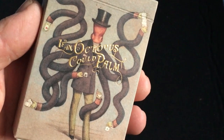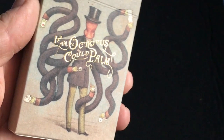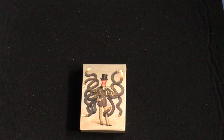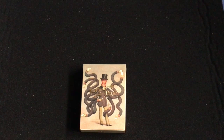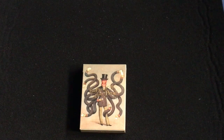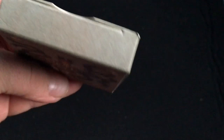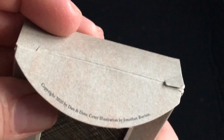On the front you see this octopus and it says 'The Octopus.' It's a nice embossed foil stock case with interesting artwork. Nothing on the sides. Looks like there's a bit of damage here. Little Dan and Dave logo on the bottom with embossed foil. On the back there's a window or cut-out die-cut so that you can see the artwork. On the flap you've got a little trademark — 2020 — and illustrations by Jonathan Burton.